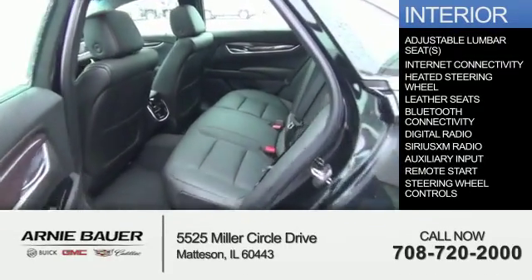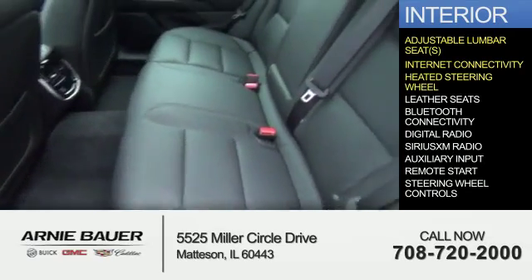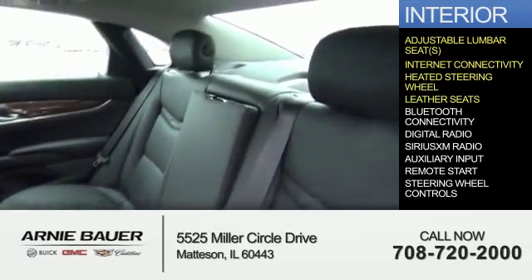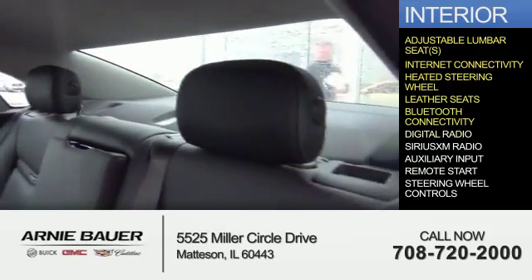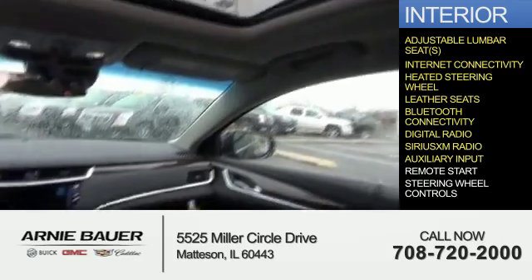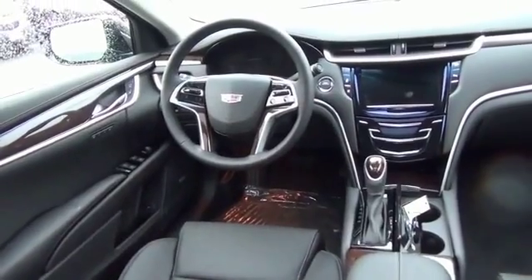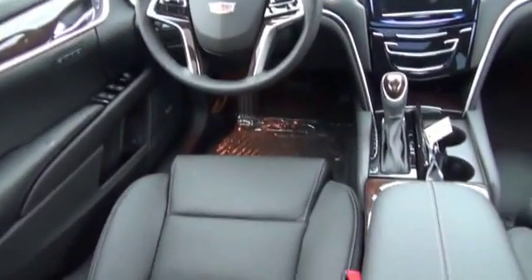Inside you'll find adjustable lumbar seats, internet connectivity, heated steering wheel, leather seats, Bluetooth connectivity, digital radio, Sirius XM satellite radio, an auxiliary input, remote start, steering wheel controls — great quality at a great price. Call or click to contact us today.